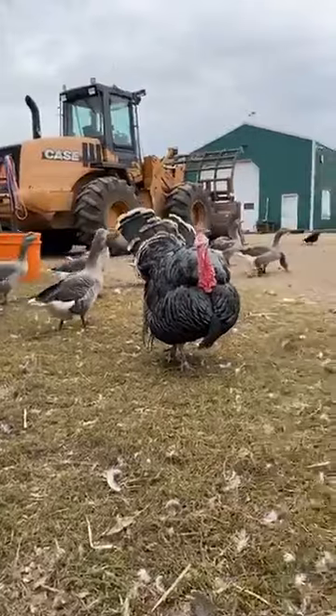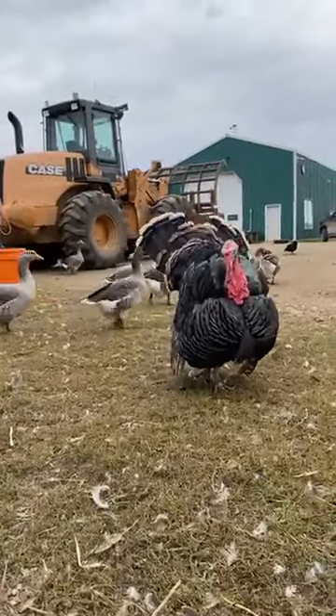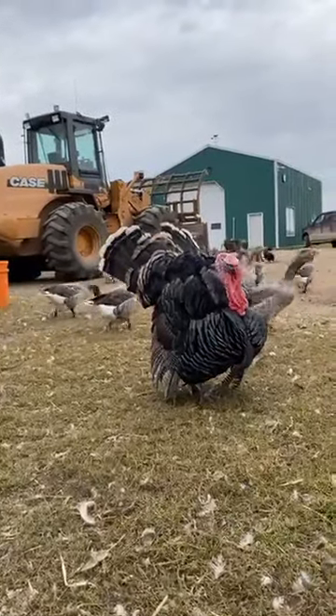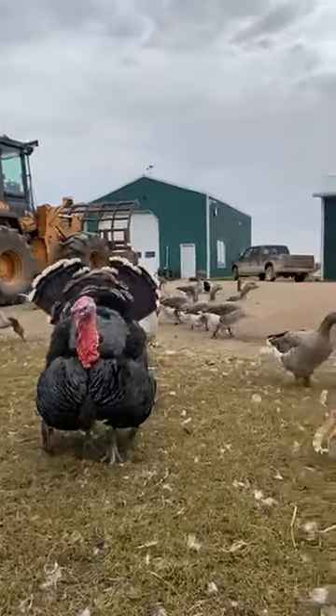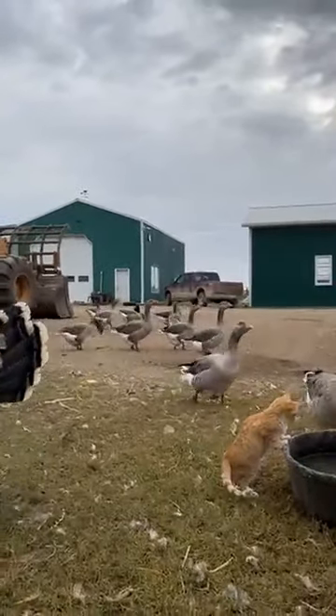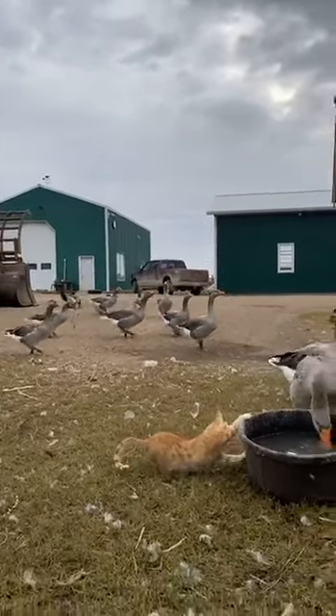We've got quite a lot of action going on today — it's quite loud. While I'm sitting here it's almost hard to hear yourself think with the geese in the background. All those geese at the back are the mature ones and one of the older goslings that hatched out earlier this spring.